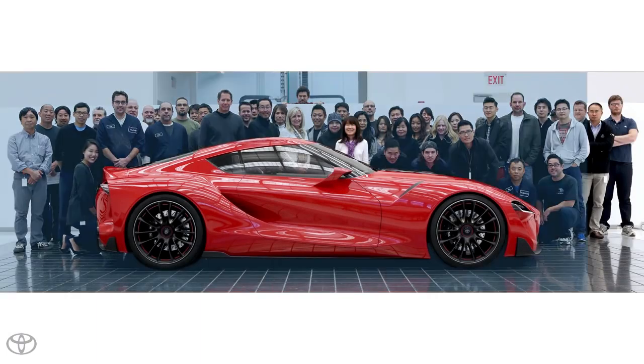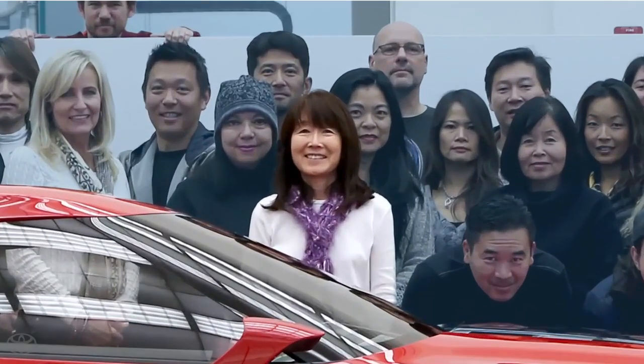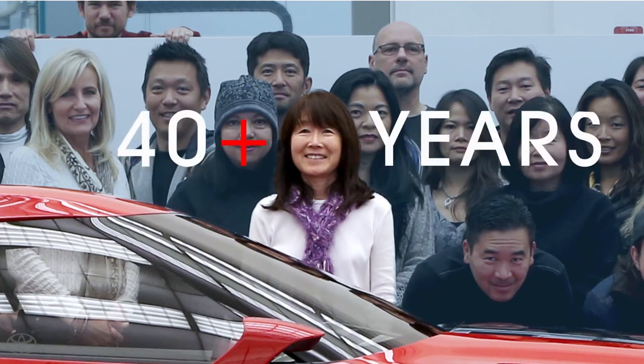This is today's Newport Beach team. Remember Doris? She's been with Calti for 40-plus years. I really like the people here.